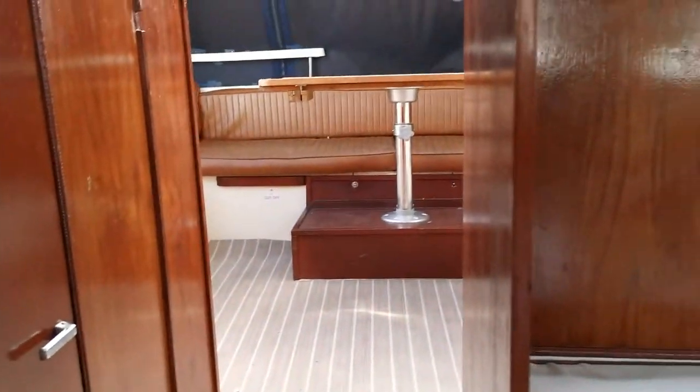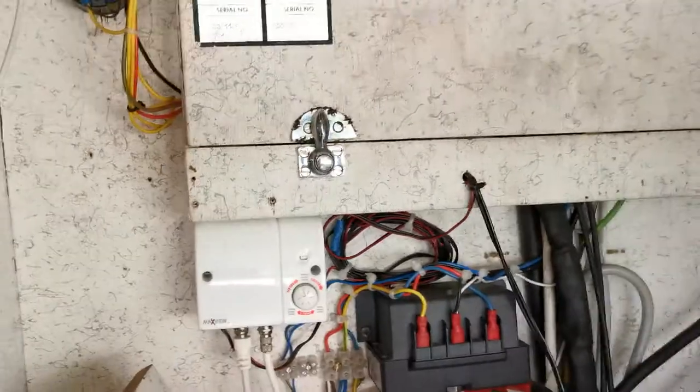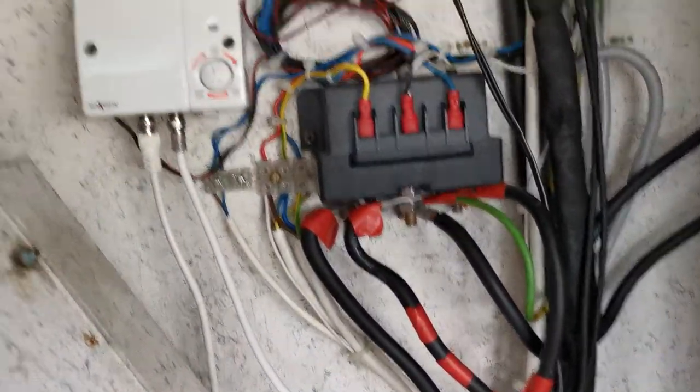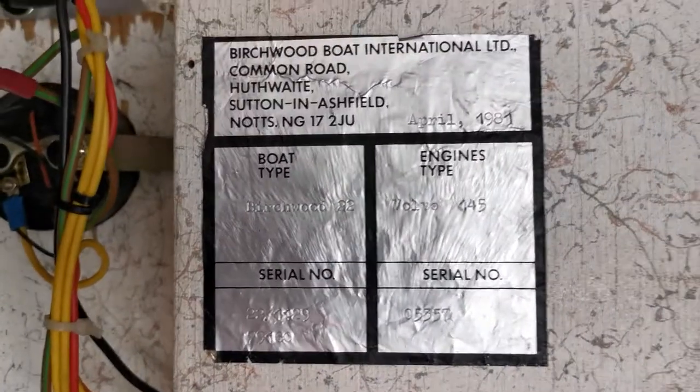Leading back up into the cockpit, behind here we have the electrics panel. Just basic wiring, split charge relay there, instruments. This panel also comes off to reveal the wiring at the back of the instruments.